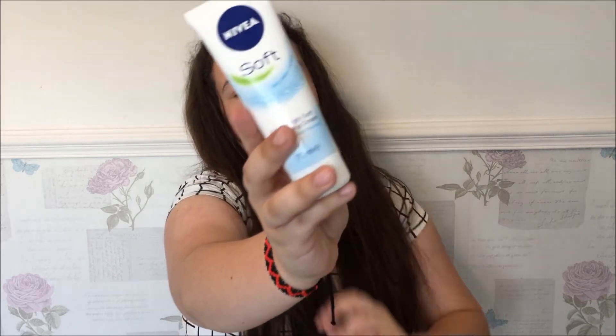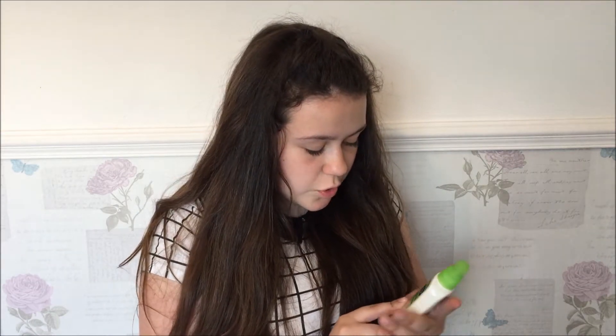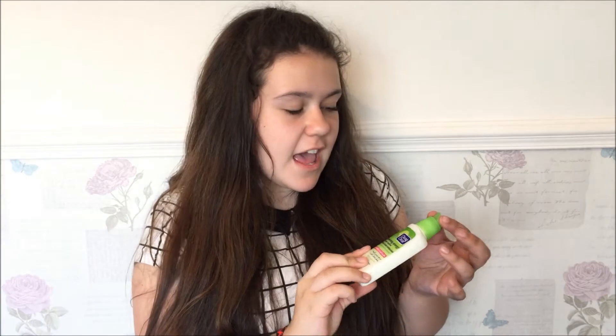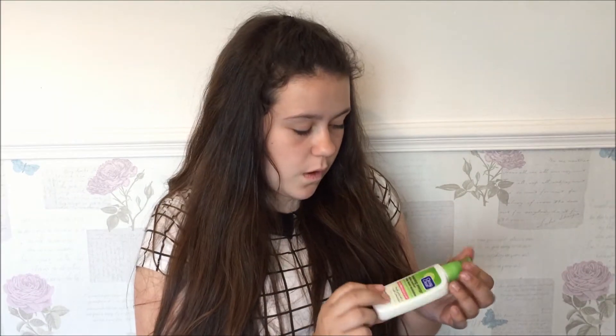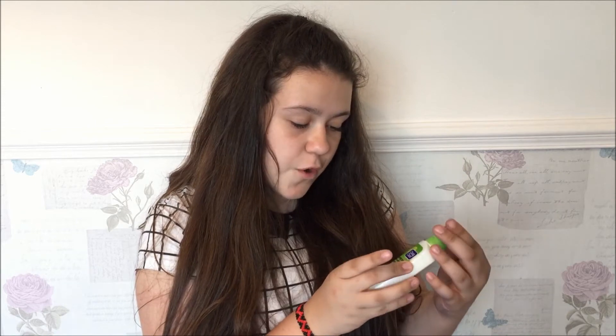The next thing is the Nivea Soft Refreshingly Soft Moisturizing Cream — it's just a moisturizer by Nivea. I'm not sure how good it is because my skin is naturally quite moisturized. I also have the Clean & Clear Morning Energy Shine Control Daily Facial Moisturizer — because it's called morning energy I use this in the mornings, sometimes if I feel like I didn't do enough skincare the day before. It's a pump bottle with lemongrass and fruit extracts.